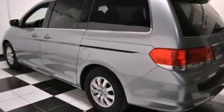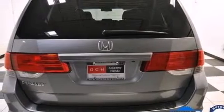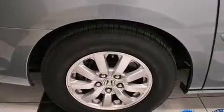Its top features include a sunroof, a rear seat DVD entertainment center, XM satellite radio, traction control and stability control systems, aluminum wheels, roof rails, and a tire pressure monitoring system.